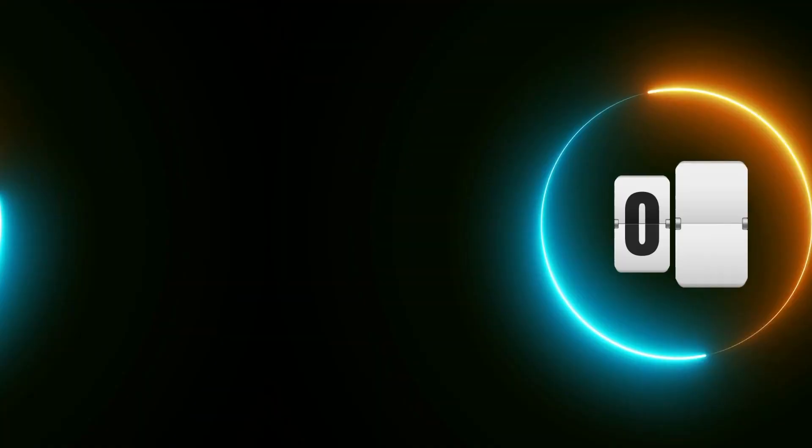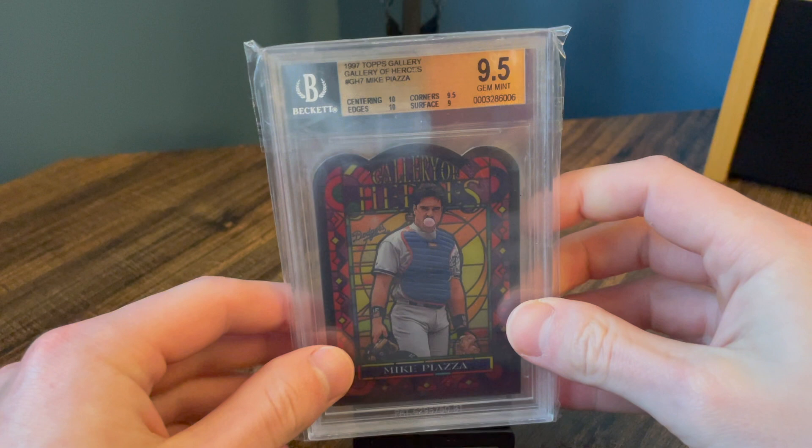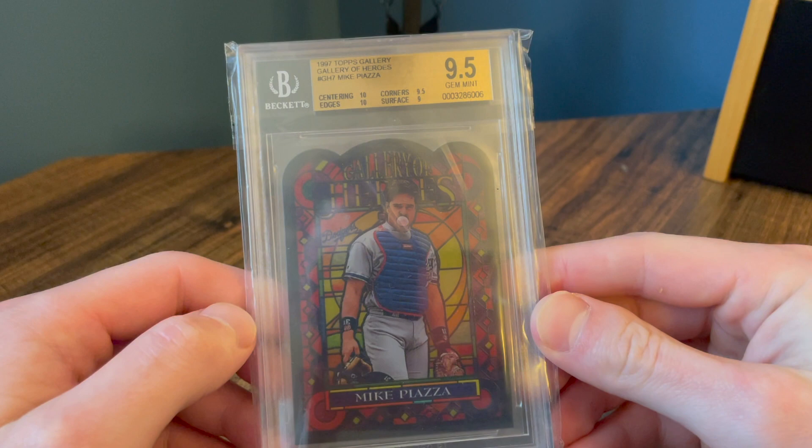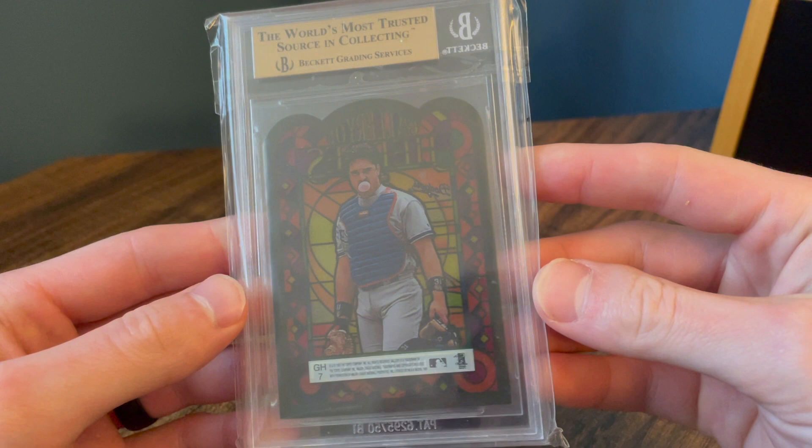Number seven, another card not necessarily crazy value, but these stained glass cards kind of made a renaissance in the hobby. And I really liked the 1997 one in particular. There's a sharp grade for this card specifically just because of how the card is shaped. So nice card there.